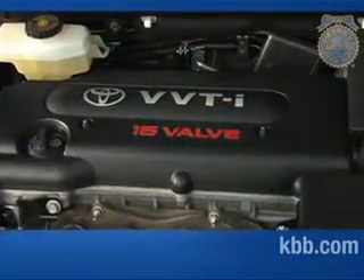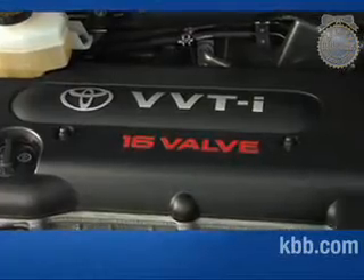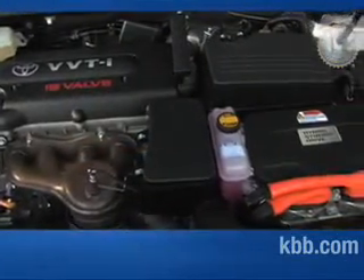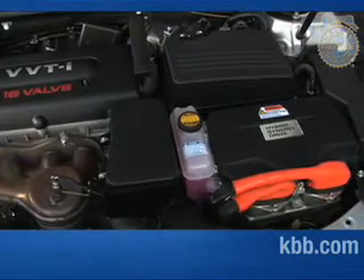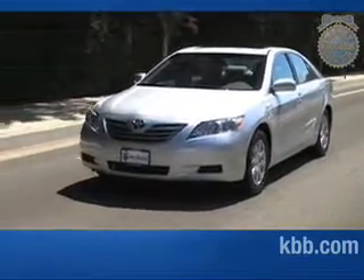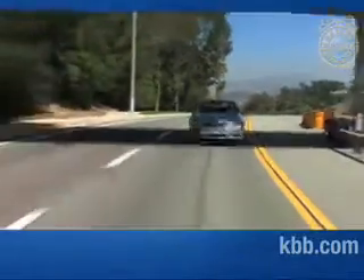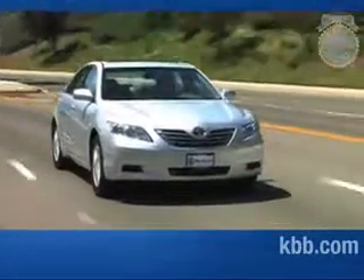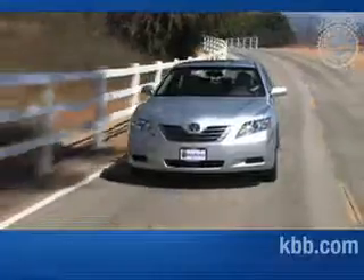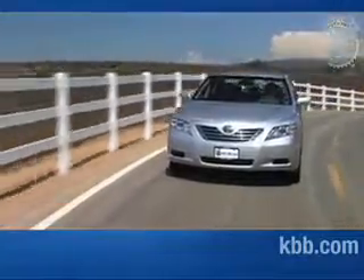The Camry Hybrid derives its power from two sources. A gasoline-powered 2.4-liter Atkinson Cycle 4-cylinder engine does most of the work at highway speeds, while a powerful and compact electric motor handles most of the driving at speeds below 30 miles per hour. Energy captured while braking or slowing helps recharge the battery pack. The electric motor also adds an additional 40 horsepower to aid the gasoline engine when passing or accelerating quickly. The two power plants have a combined output of 187 horsepower. A smooth and efficient continuously variable transmission, or CVT, helps the Camry Hybrid attain fuel economy figures in the low to mid-30s range.